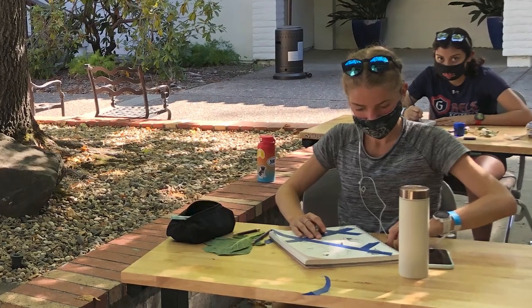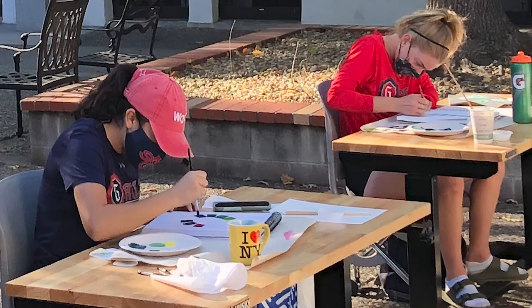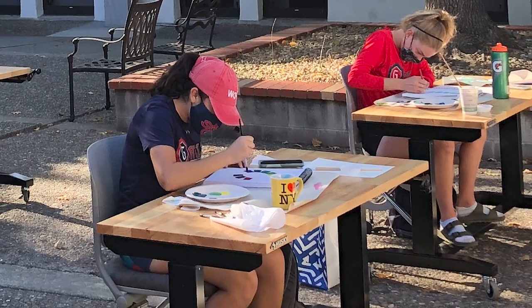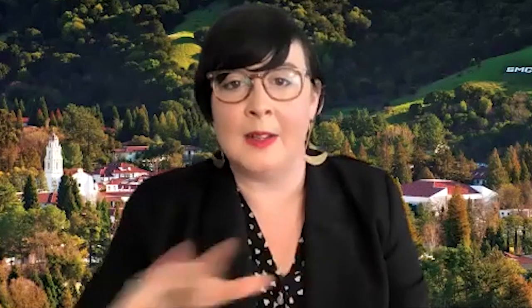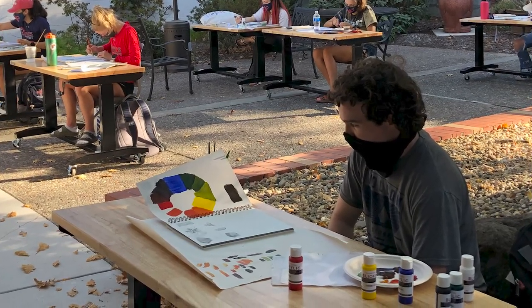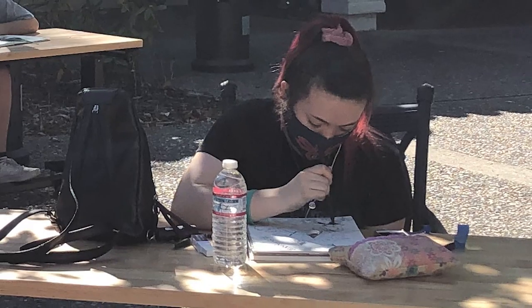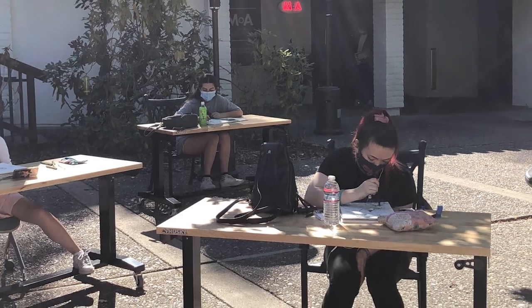Thanks to my department and administrators, we developed a system using rolling tables — hand-built tables in the art studios. Students followed a whole protocol I trained them in: they would go into the studio, I'd unlock it, they'd wipe down the tables wearing their masks, keep six feet apart, sanitize everything, and then wheel the tables out into the courtyard. So we had an outdoor classroom, and I think there's a lot to be learned from this structure because we were actually able to go really deep and focus on specific activities.